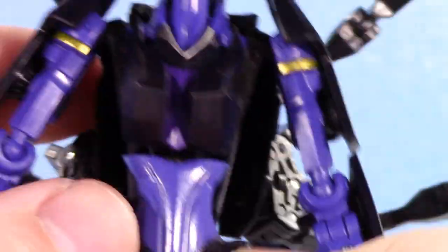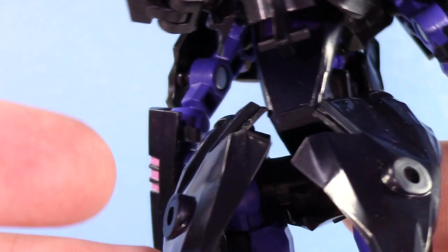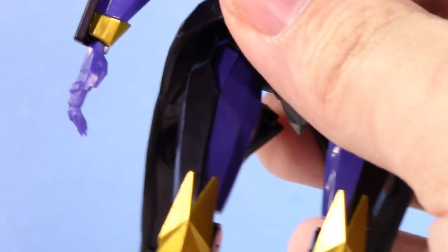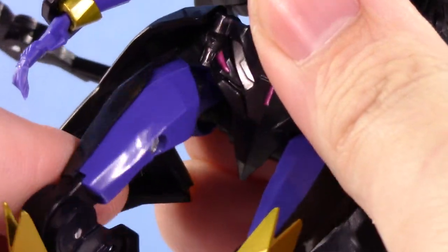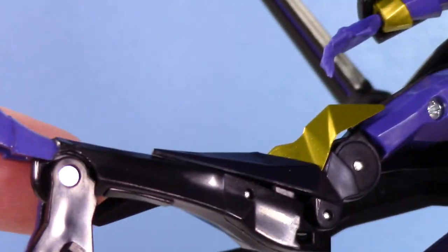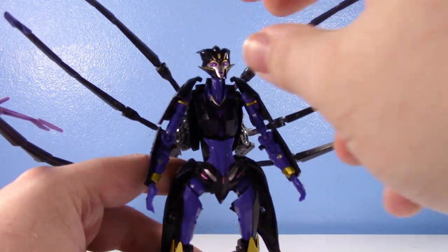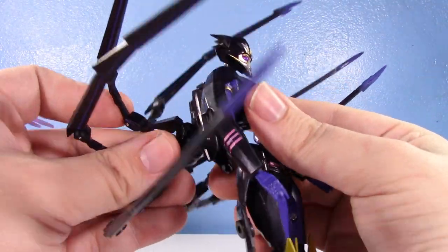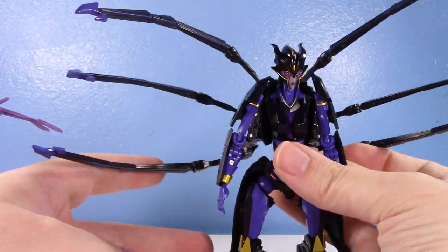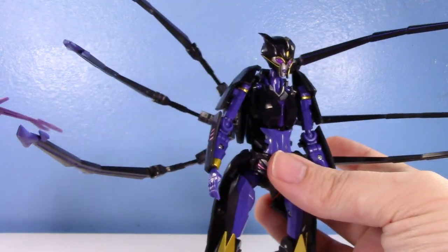The legs — you can actually move them out. Moving them forward is still a struggle, which I wish was a little better. You still get the coattails, which is nice. But look at that — you get knees! You have a thigh swivel too. The feet have a joint here which you may think isn't too useful, but it actually helps with certain poses. And you've got the big spider legs on the back. I like posing her with them spread out because she used them as weapons in the show — that's a pretty cool look.